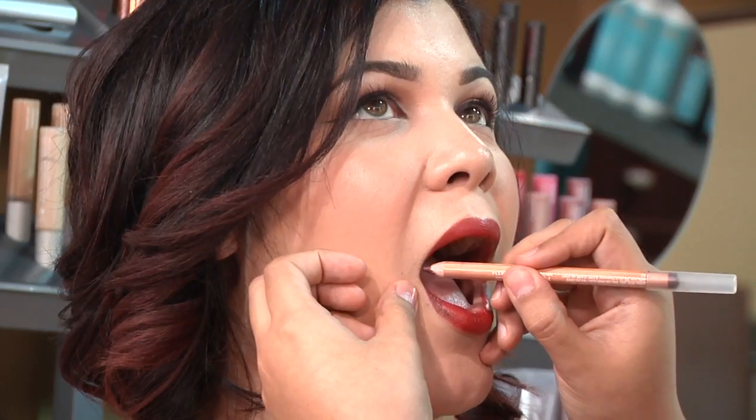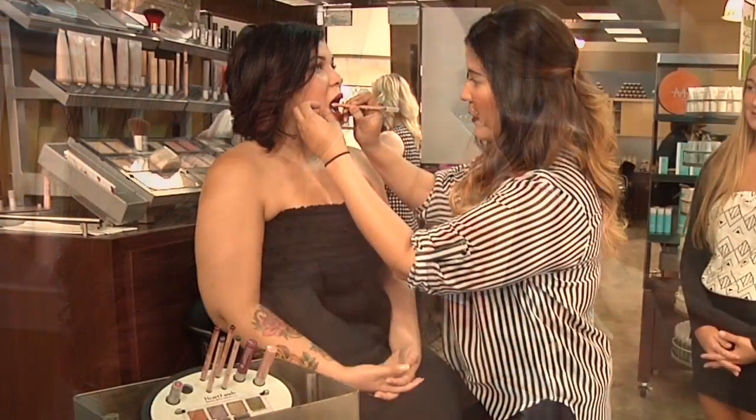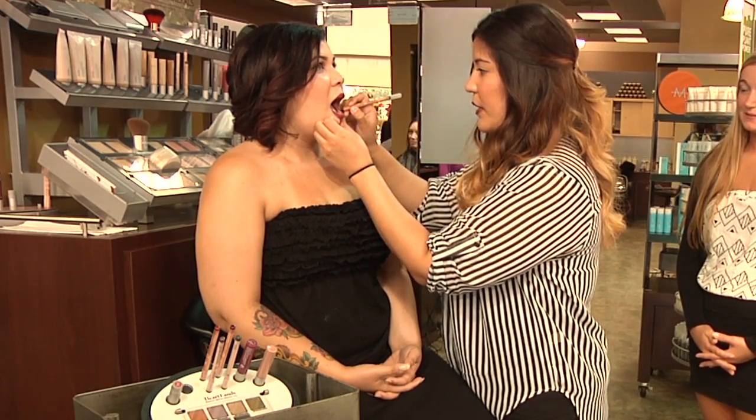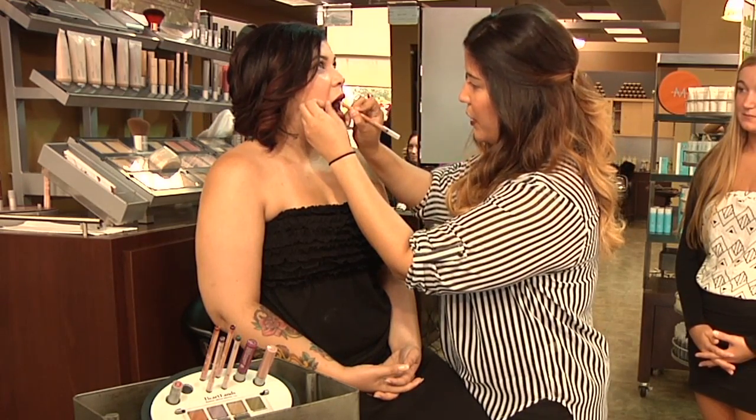I'm going to have her open her mouth just a little bit wider here, and you want to make sure that you really get in the center too. Just make sure that your lips are really conditioned — you can even lightly exfoliate them. That way the pencil goes on a lot smoother.